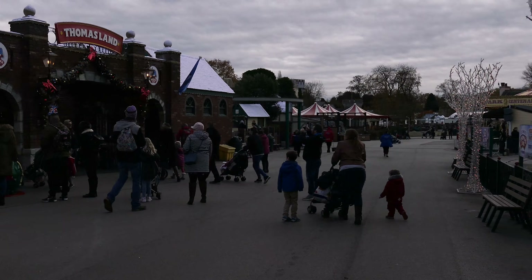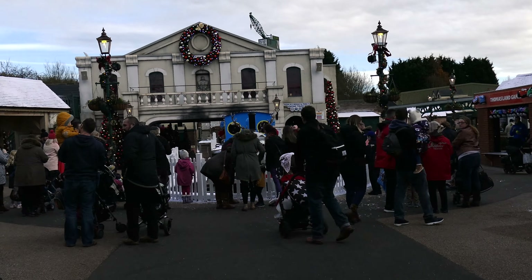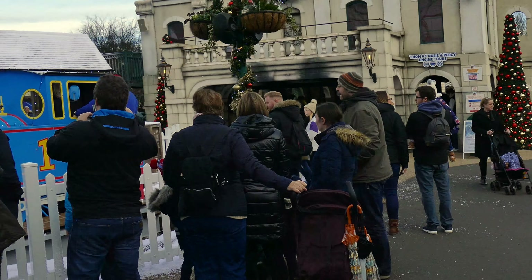When we entered the park, we headed straight for a very wintry looking Thomas Land, with a gorgeous dusting of artificial snow and twinkling Christmas lights everywhere. Thomas was even sporting a bright red nose for the occasion.